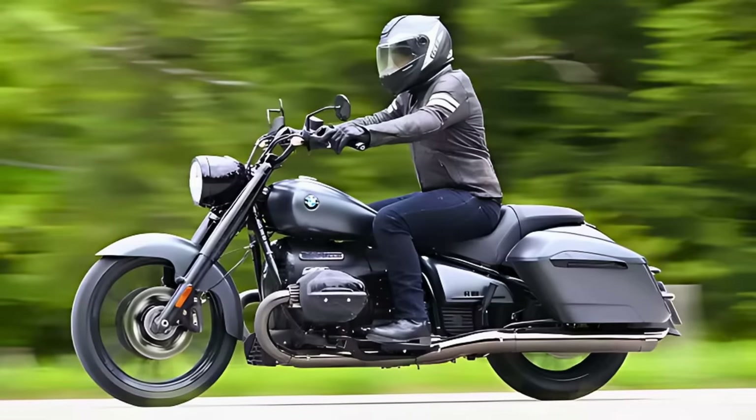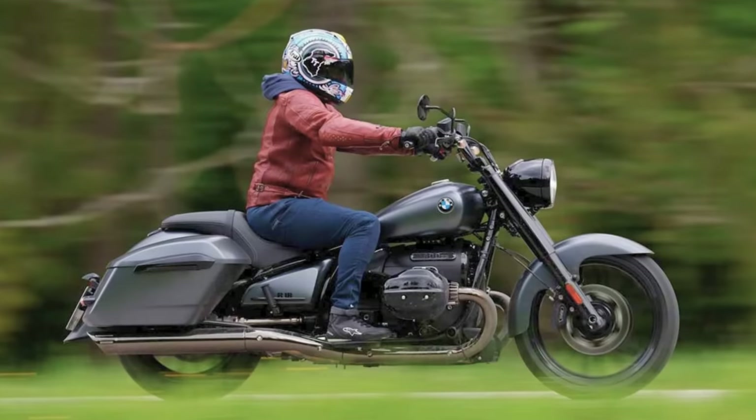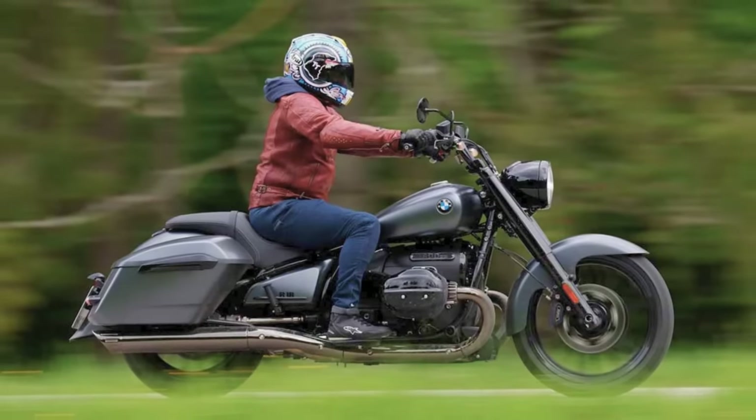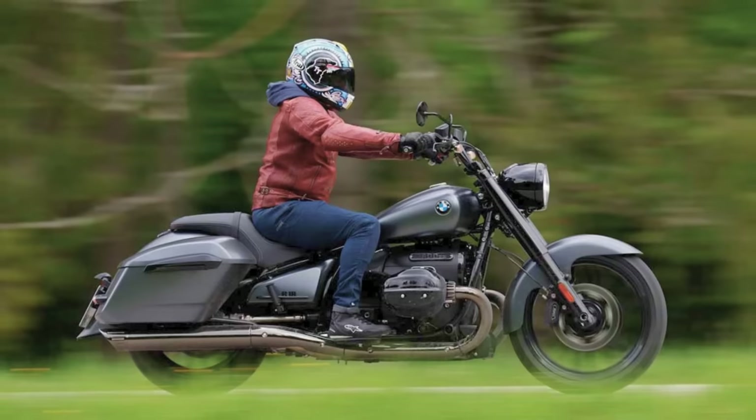For the fashion show, the R18 Octane struts in Black Storm Metallic, Mineral Gray Metallic Mat, and Manhattan Metallic Mat, starting at $18,695.